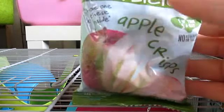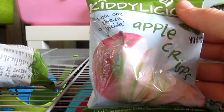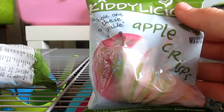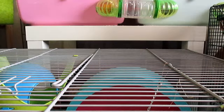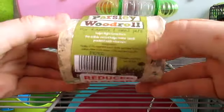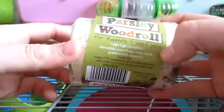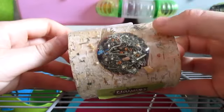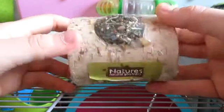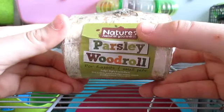We also have some Kiddylicious Apple Crisps — two packets, which is just dried apple. Nemo, Butterscotch, Blizzard and Snowball don't get these as much as the other pets. We then have one of the Nature's Natural Goodness Parsley Wood Rolls — this was reduced to clear ages ago and I picked it up for the pets. I mainly give these to the Syrians rather than the gerbils because the gerbils just ignore the treat, chew the outside, and the treat goes everywhere. So we just have one of those.